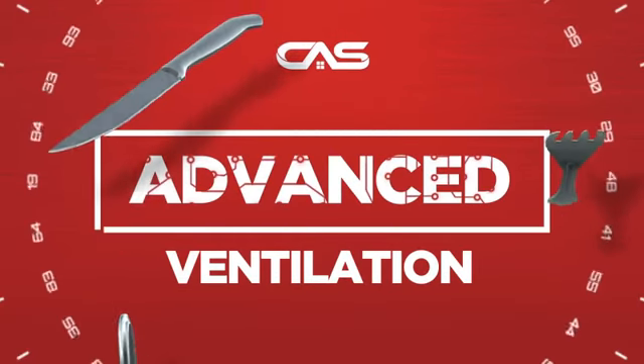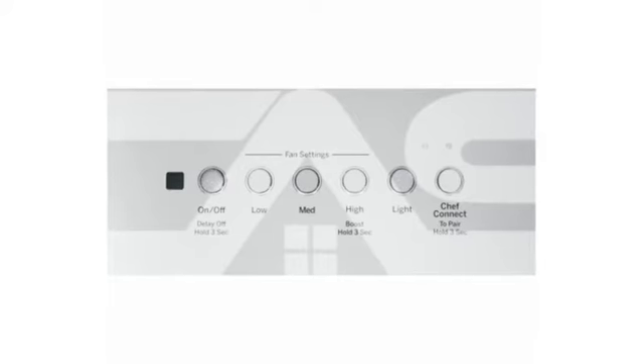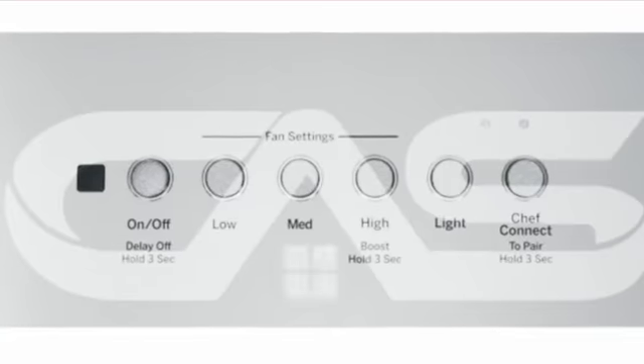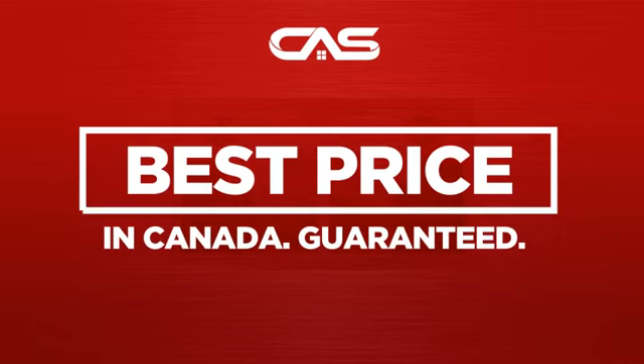Need an advanced ventilation system? Try this INSERT model from GE. Backed with a full manufacturer warranty and only at Canadian Appliance Source, you get this ventilation system at the best price in Canada.